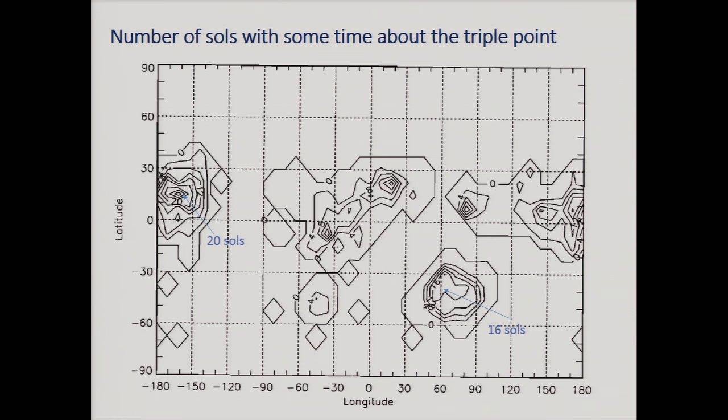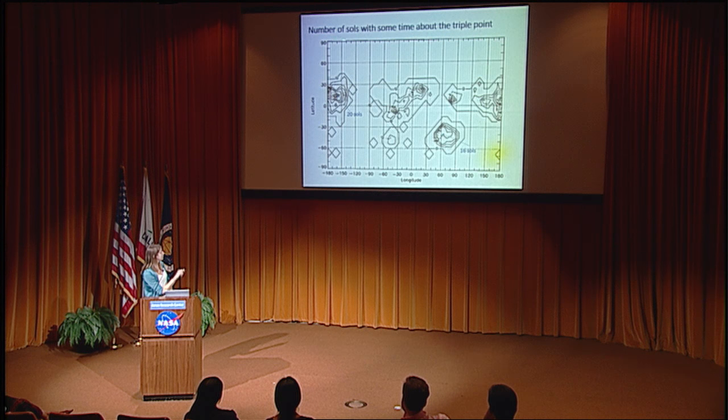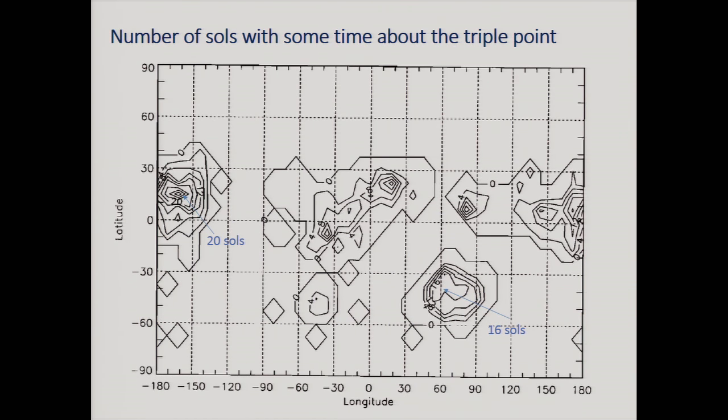How common can liquid water be on Mars? Pulling out a plot from Bob Haberley at Ames from 2001, you can see the stability fields for water, and that part of Mars is actually above the triple point — meaning water is thermodynamically permitted. It's not stable since the atmosphere is under-saturated relative to water so it evaporates, but modeling shows 16 to 20 days out of the Martian year where the surface crosses above the triple point of water — not impossible for liquid water.